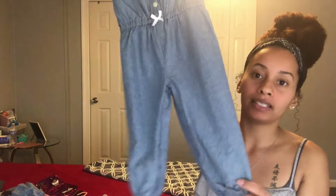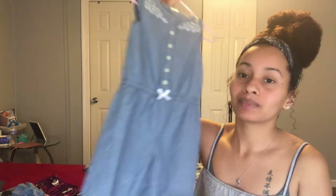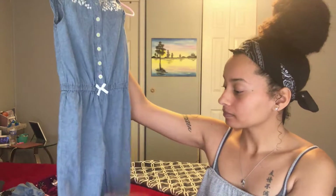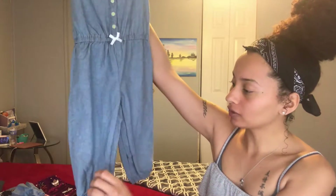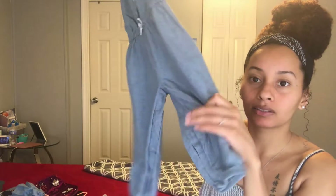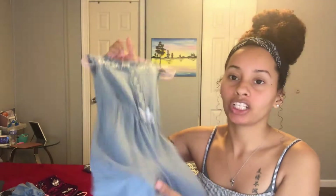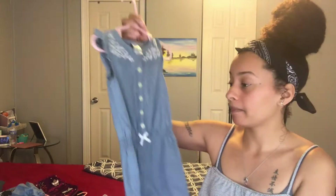It's just a cute little jumpsuit with some detailing and it stitches in at the bottom. It looks big honestly, so I don't know how it's going to fit her. Hopefully it will fit once summer hits. It does have buttons right here — so if she's still in diapers it'll be easy to just unbutton it, change the diaper, and button it back up.